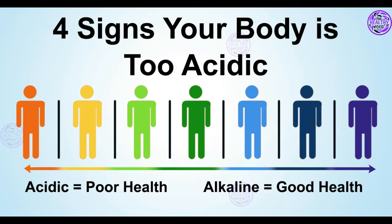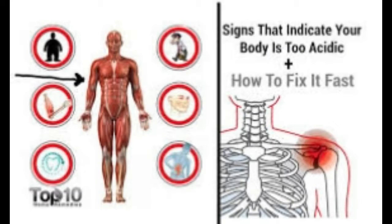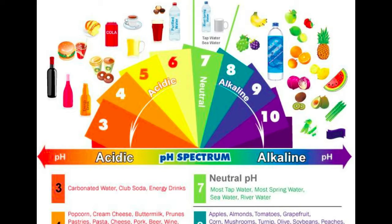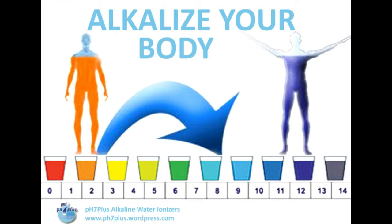Sign 4: sleep problems. According to statistical data from recent polls, Americans are among the most sleep-deprived people in the world. It's quite possible that insomnia and trouble sleeping can be linked to high acidity levels. As already mentioned, when your body gets too acidic, it starts stripping your bones of calcium in order to regain balance, depleting your body of this important nutrient. This calcium deficiency has been linked to insomnia, according to the Human Nutrition Research Center in North Dakota.